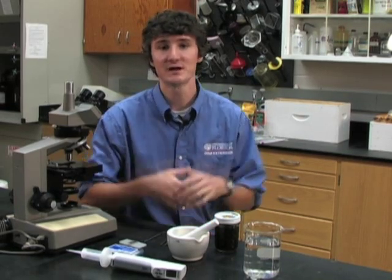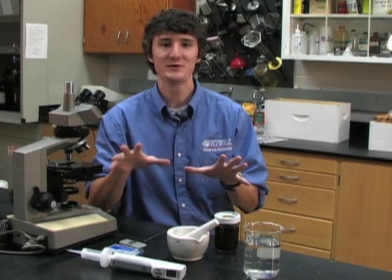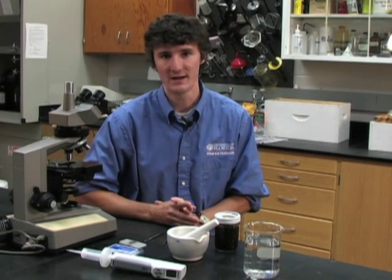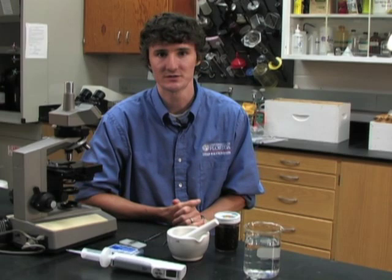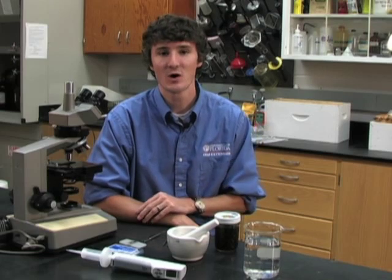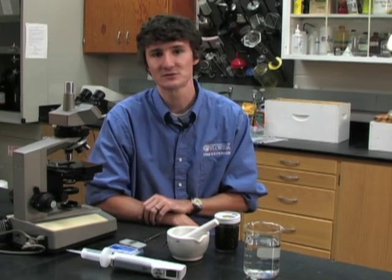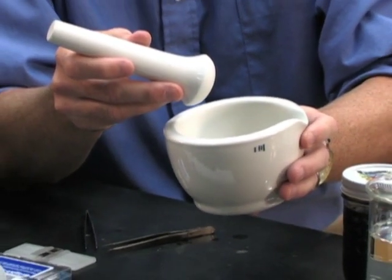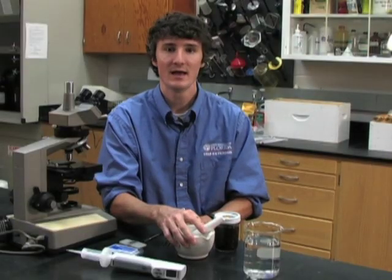Dissecting your bees for Nosema is something you can do yourself, and whether you do it or send it to your state apiculturist, we'll be doing the same thing. First, you'll need a compound microscope that can go up to 400x magnification power, because Nosema spores are actually quite small. Because they're in the gut of the bee, you'll need to macerate the bee using a mortar and pestle. This permits you to remove the abdomen, grind it up, and have a slurry through which you can find the Nosema spores.